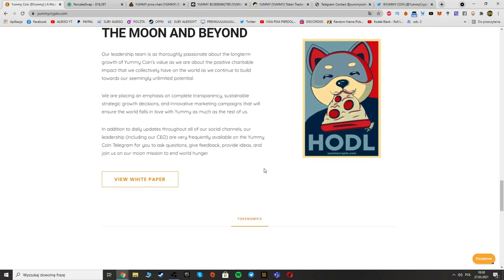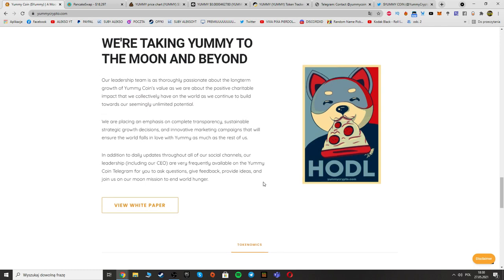We are taking Yummy to the moon and beyond. The leadership team is truly passionate about the long-term growth of Yummy Coin as well as the positive charitable impact on the world. They are placing an emphasis on complete transparency, sustainable strategy, growth decisions, and innovative marketing. Leadership including the CEO are frequently available on the Yummy Coin Telegram to answer questions, give feedback, and join the moon mission to end world hunger.